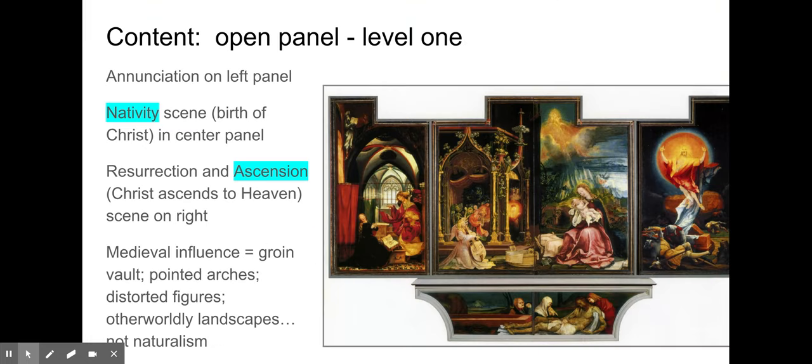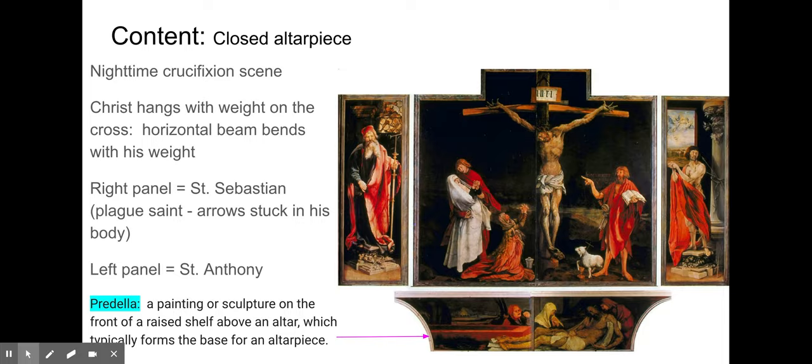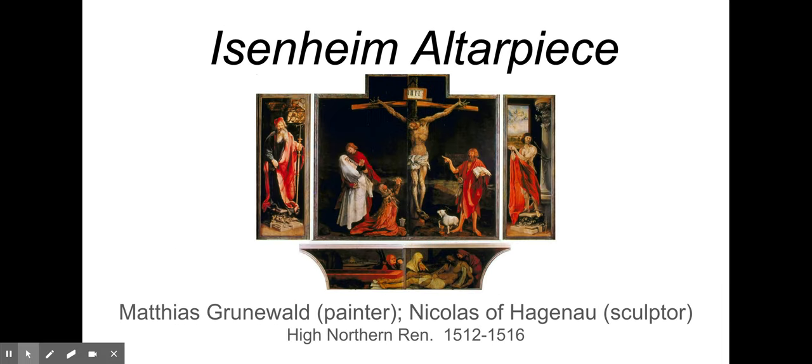For function and formal qualities: there is a vocab term — polyptych — a many-paneled art piece. We've done a triptych before, but this is a polyptych. We'll go over that together in class.